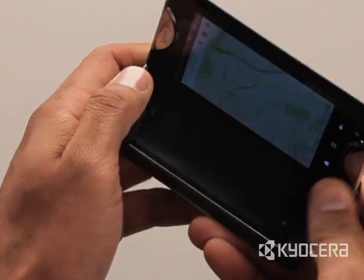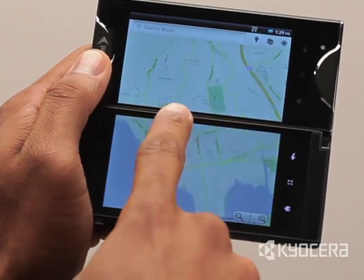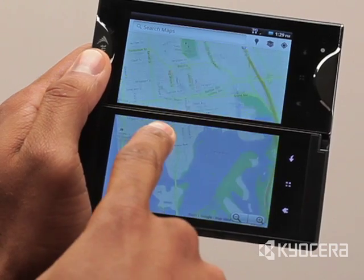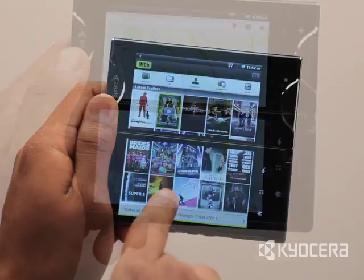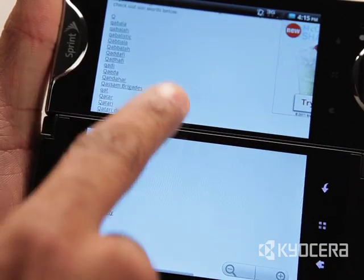In Tablet Mode, one application spreads across both displays for a full 10.7 square inches of viewing area. Tablet Mode is ideal for viewing maps, websites, detailed documents, and long lists on the go.